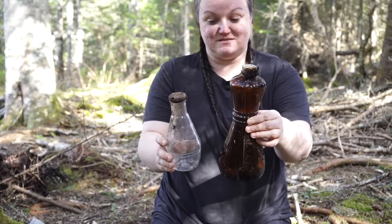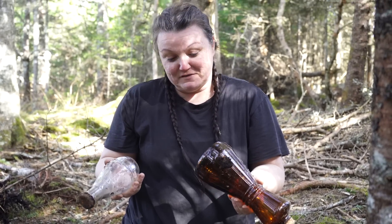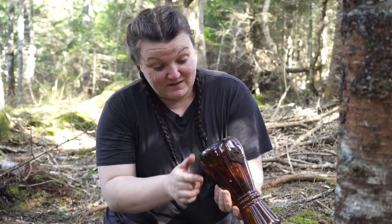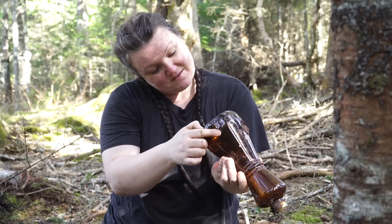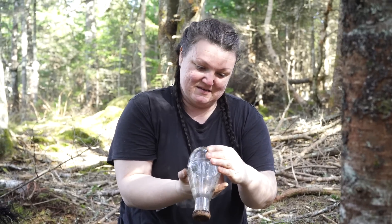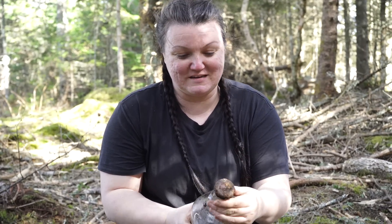Over here we have some really cool fancy ones. What I'm thinking is that we're obviously going to do some research on some of these. This one says 'The Proctor and Gamble Company' — I know that name. And I have no idea what this one could be, but I'm excited to find out. This one just has some numbers on the bottom.